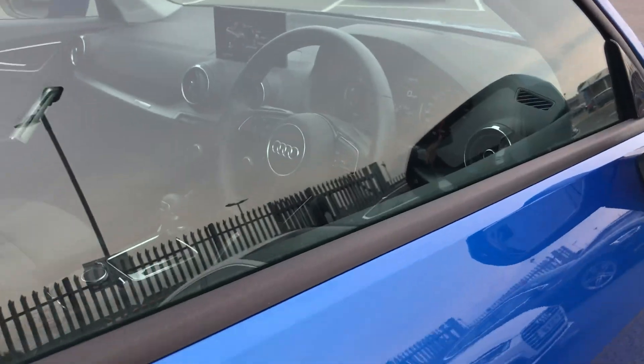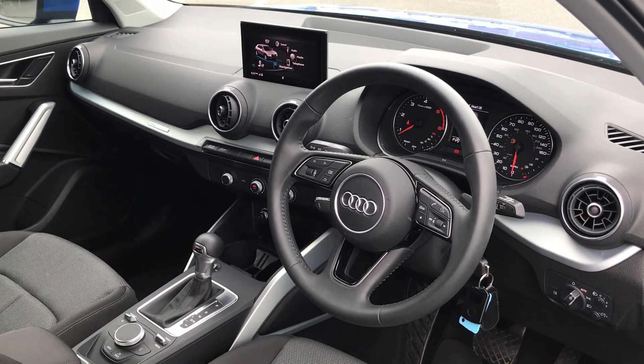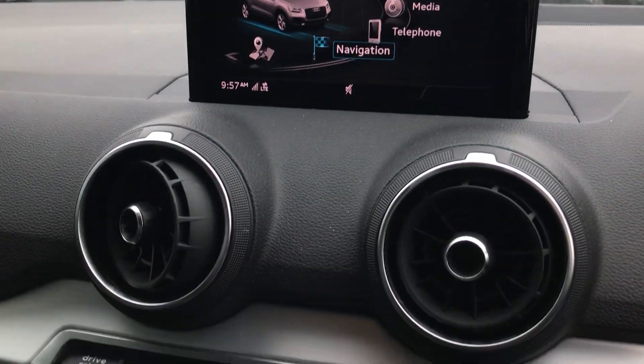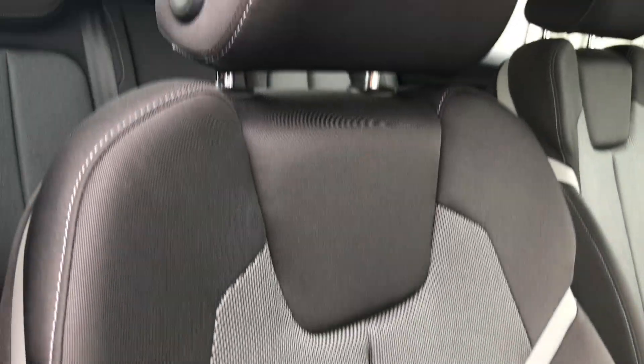As we move on to the interior, this car comes with the three spoke leather multifunction steering wheel as well as MMI navigation. There we have the S-tronic gearbox and also front sports seats.